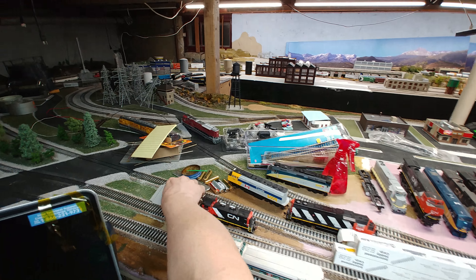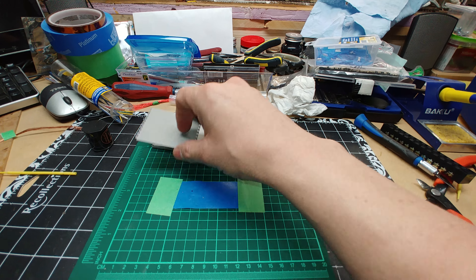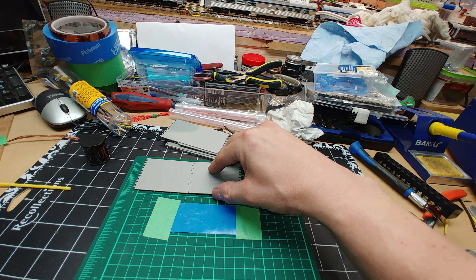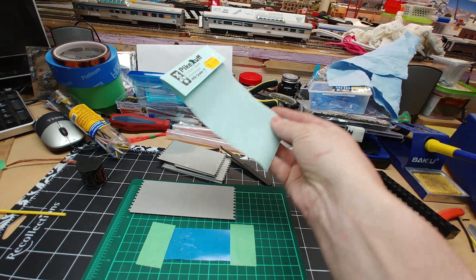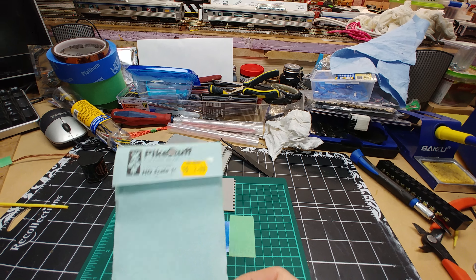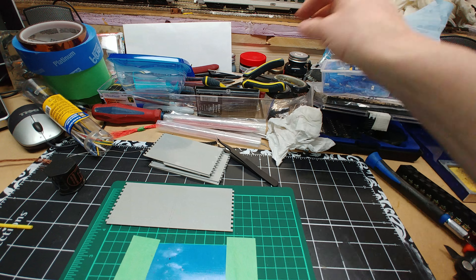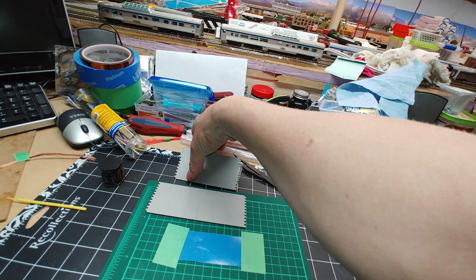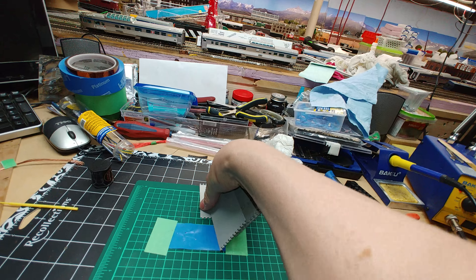I also picked up these Pike Stuff interlocking walls. They were used and cheap. They were quite old by the looks of the packaging — doesn't look like it was made yesterday. There are two sizes, four to a pack, so it wasn't too bad. Not sure what I'll use them for, but they'll come in handy.